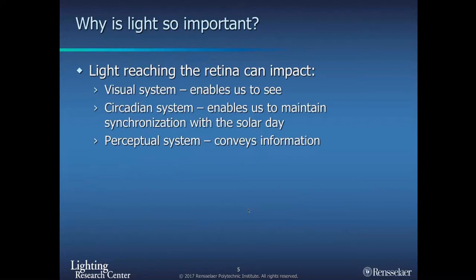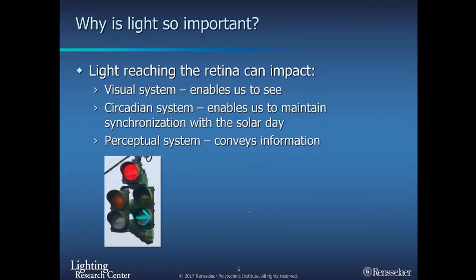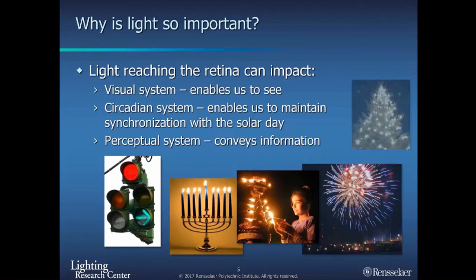Light can also affect our perceptual system in two ways: one is conveying information about the space, and another area we've been working on is helping provide visual cues to assist with postural control and postural stability.